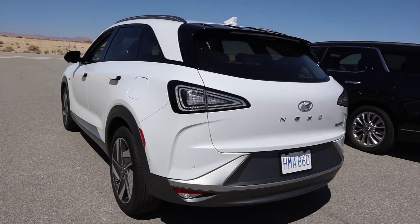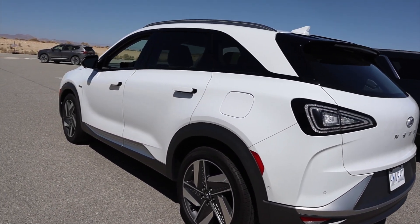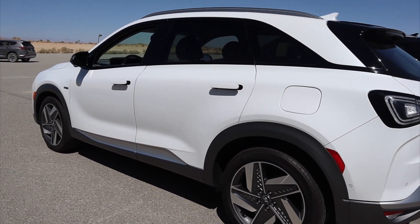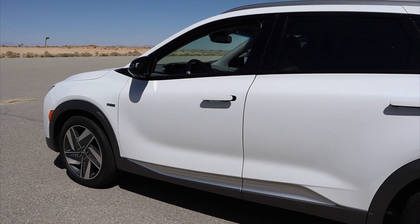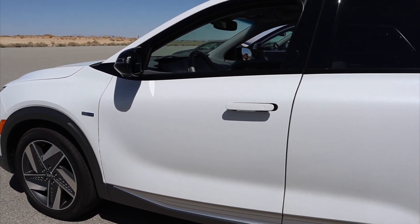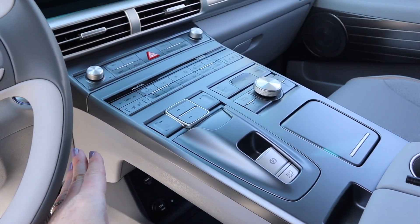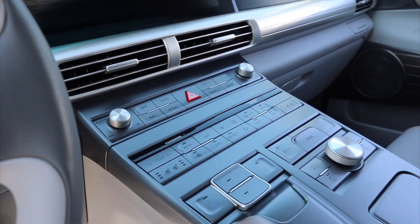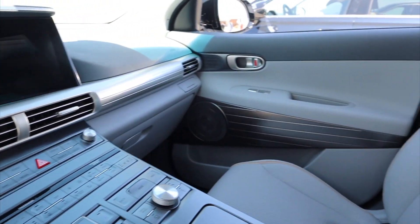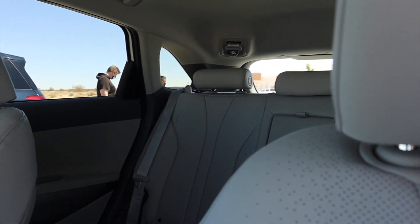We're getting ready to head out on the loop in the Nexo — this is a hydrogen fuel cell vehicle, and if you haven't seen one, it's because there aren't a lot of hydrogen fuel cell stations around, but in California you'll find them. I want to give you a quick peek inside at what the Nexo looks like before we get behind the wheel. The interior has a real cockpit feel — a lot of buttons, that's what makes it feel so airplane-like. But otherwise it drives and rides just like any other EV, and it's actually really attractive inside.